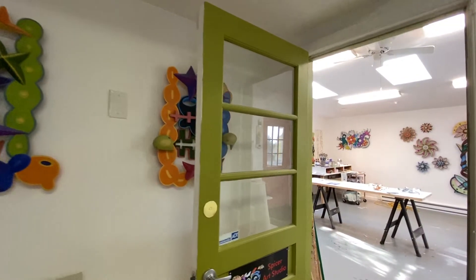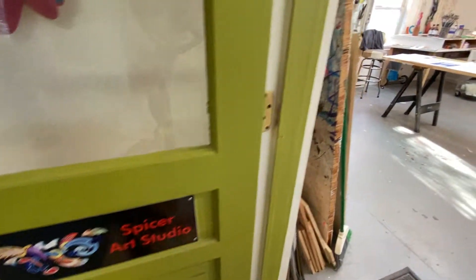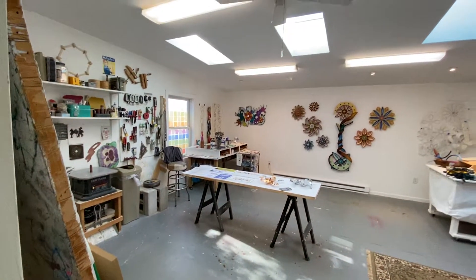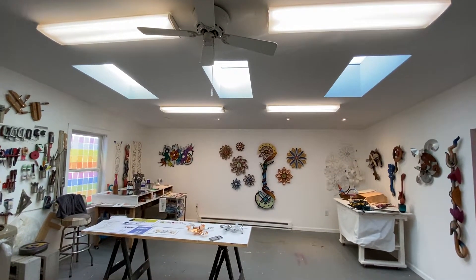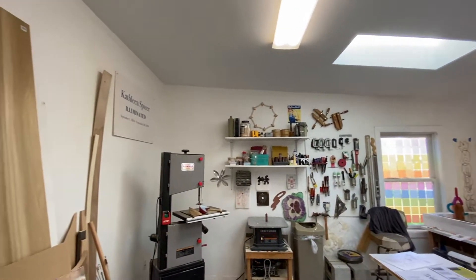Hi, I'm Kathleen Spicer and welcome to my studio. This is my favorite room in the house. It's a room we added on when we moved here. It gets great light as you can see. It's not real big but it's very efficient.